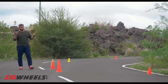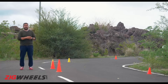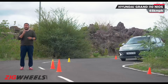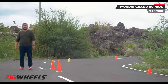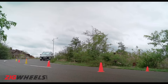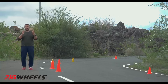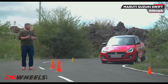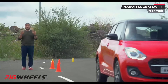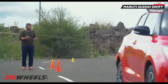So first, we start with the cornering test, looking at all the Hyundai Grand i10 Neos runs: the first run at 60 kmph, the second run at 65 kmph, and the third run at 70 kmph — where it drifts wide and clips that first cone. Now on to the Swift: the first run at 60 kmph, 65 kmph, and even at 70 kmph, they all look practically the same.